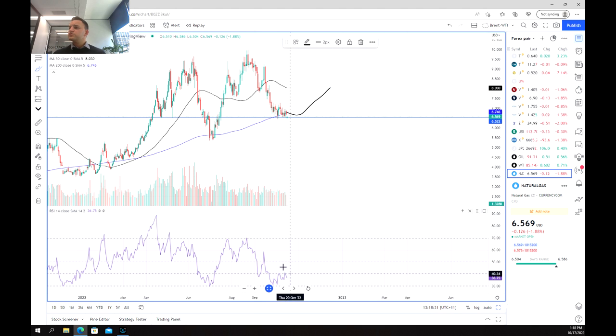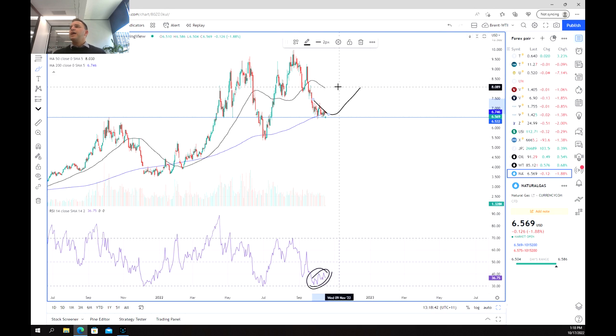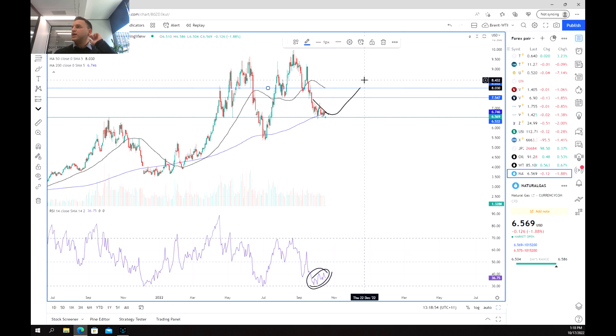We do see the early signs of a reversal — we've got a divergence in the RSI, as it's getting ready to move up while price is getting ready to move down, so we may see a bounce pretty soon. A good first target is either the level at $7.50 or the 50-day moving average at $8. Those are our first two targets, but natural gas is definitely one to keep an eye on. Thanks for watching guys, and good luck trading.